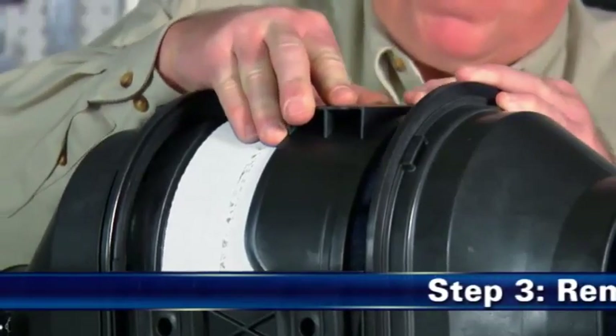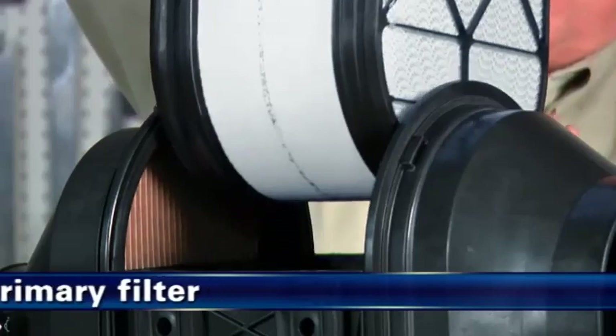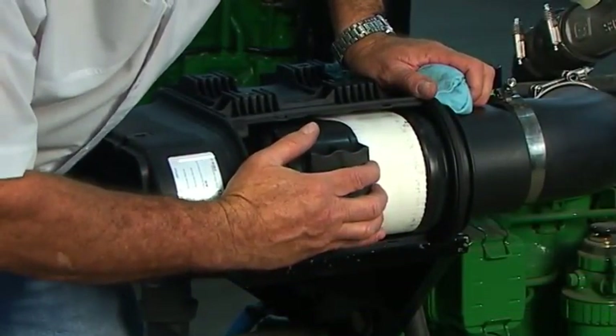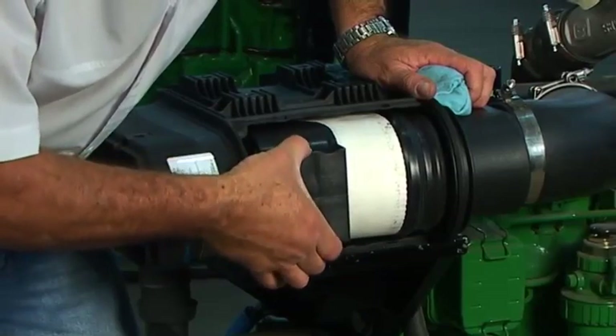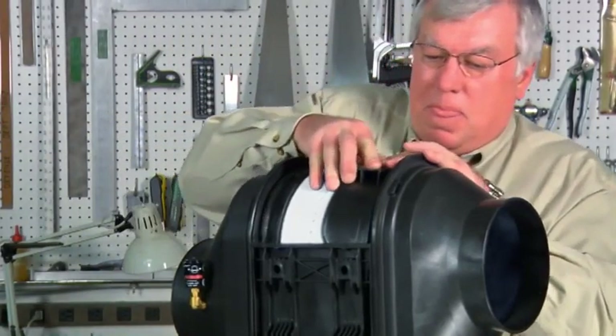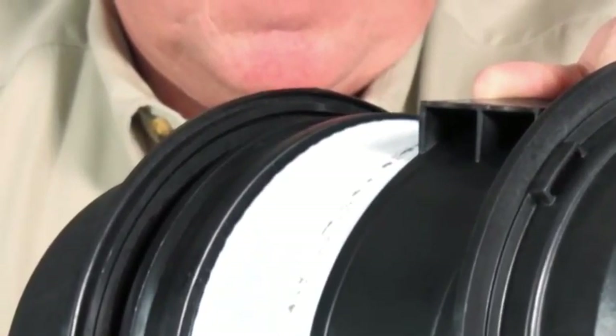Schritt 3: Entfernen des Hauptelementes. Ziehen Sie den Filter aus dem Gehäuse. Für Modelle mit seitlichem Wartungszugang müssen Sie zuerst die Filterdichtung lösen. Verwenden Sie hierfür den Griff. Drücken Sie ihn am Filter herunter, um die Dichtung zu lösen. Der Filter neigt sich um ca. 5 Grad.